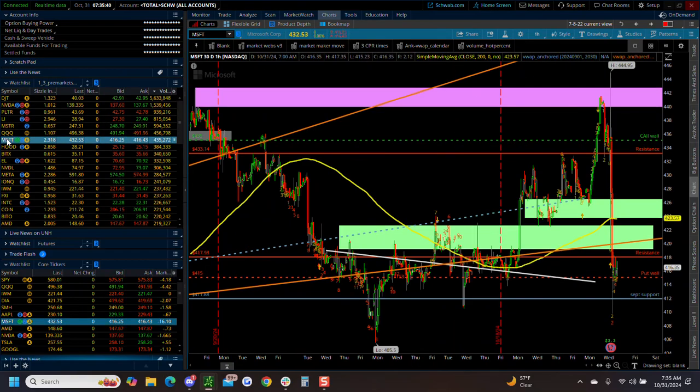Microsoft reported earnings and is way down this morning. We're into the September support. We gave up all of October and we're into September support here around the 412. 412 is very critical support here for Microsoft this morning.